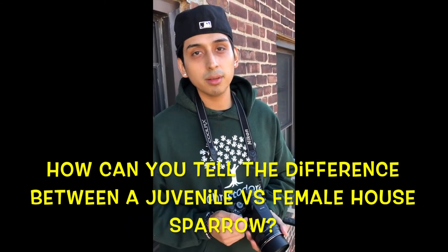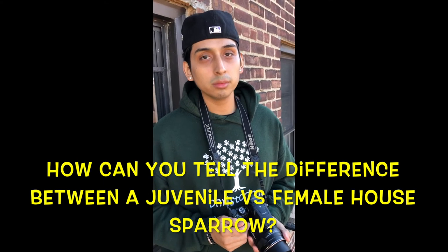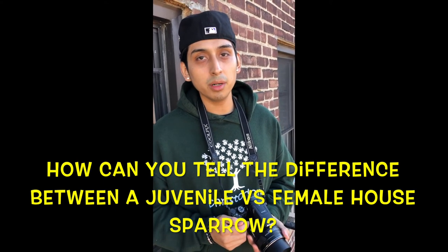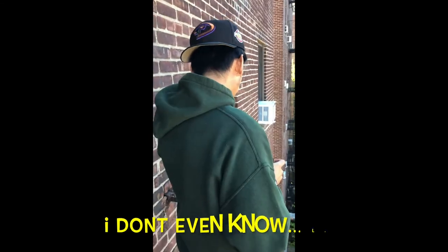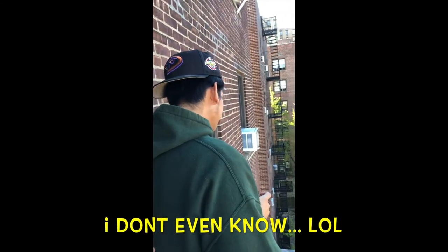Question for the audience: how can you tell the difference between a juvenile house sparrow and a female house sparrow? You don't have to answer now because I'm not going to hear you. Thank you for spending time with me, Alejandro Venueza, and my sister the camera person, Priscilla Venueza. This has been Winging It with Alejandro. I'll see you next time on next week's episode — what's next? I can't tell you that yet, it's a surprise. And that's a wrap, people. Cue the outro music.